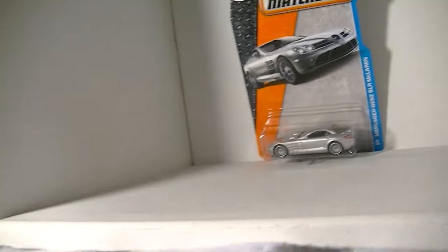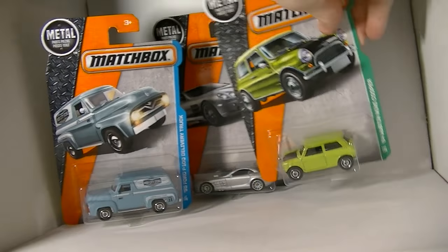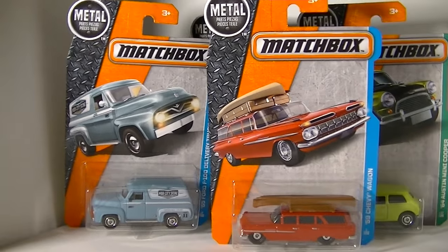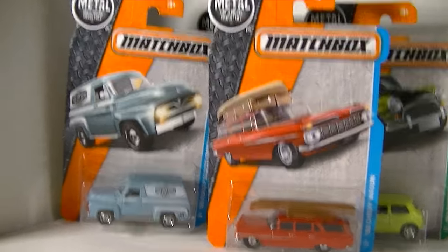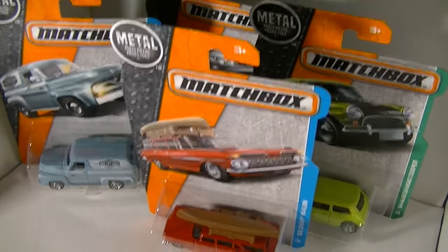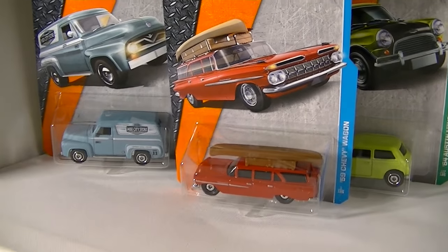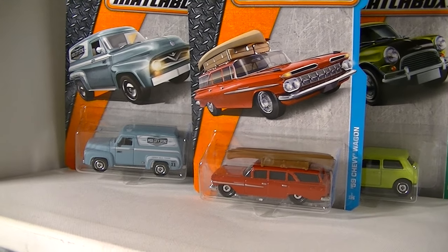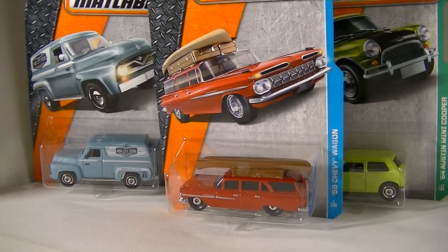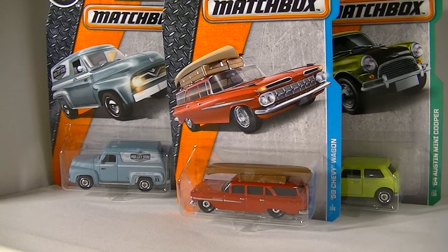So here is the highlight of the batch: we got the Mini Cooper, the Station Wagon, the Panel Delivery Van, and the Mercedes. Four awesome, nice castings making an appearance in the very first batch — that's a good way to start the new year. Check your Walmarts. Take care and happy collecting. Thank you.